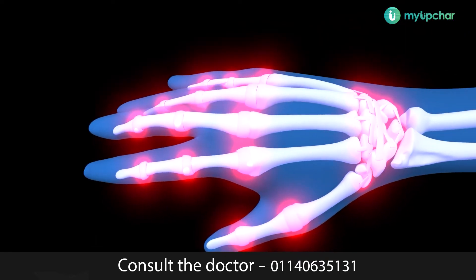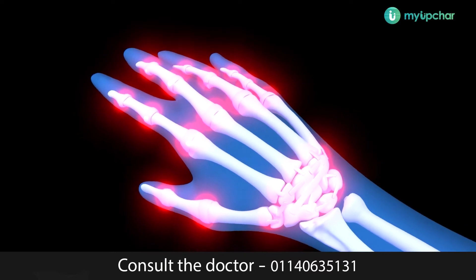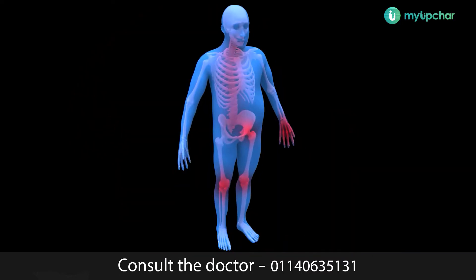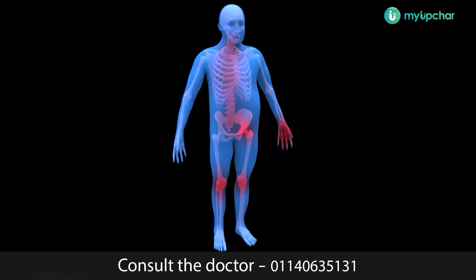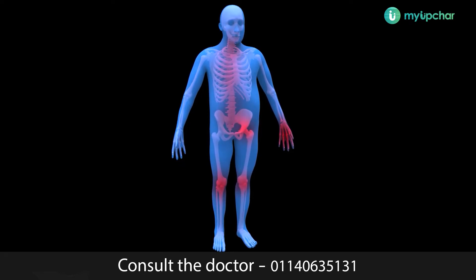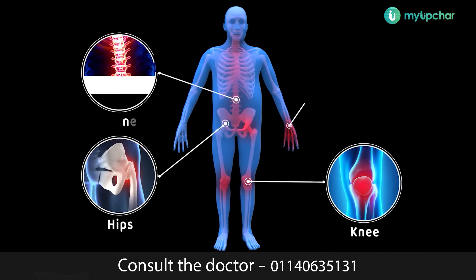These conditions tend to involve pain, stiffness and swelling in and around one or more joints. Osteoarthritis is the most common type of arthritis and it's usually seen in older people. The joints most commonly affected in osteoarthritis are in the knees, hips, spine and hands.